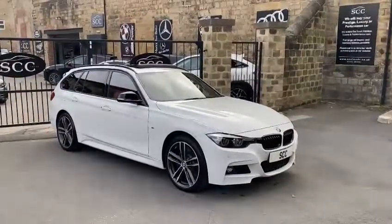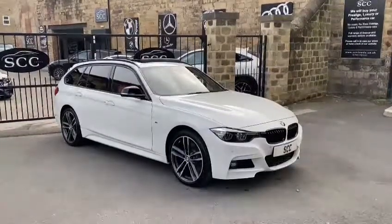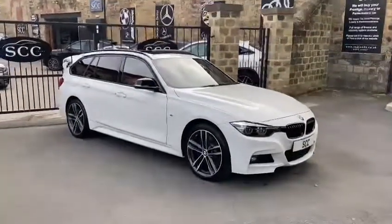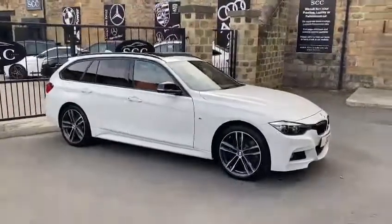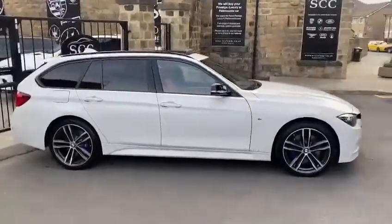Good afternoon and welcome to SCC in Leeds, West Yorkshire. My name is Royce. I'm going to do a quick walk around of a new car in stock. This is a 2019 68 registration BMW 330 M Sport Touring.